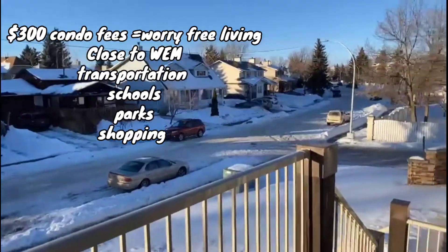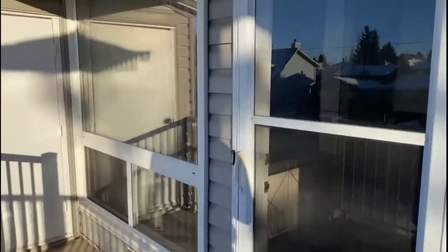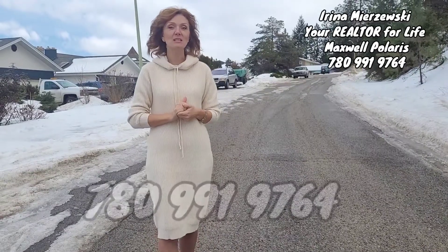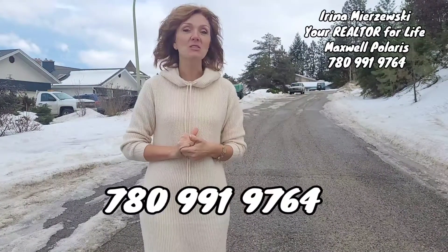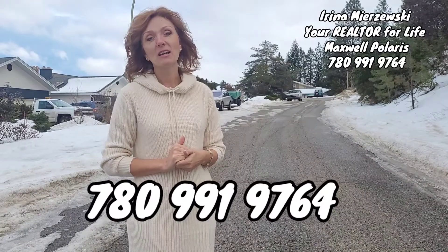There's also a little balcony for your morning coffee in the summertime. If you would like to sell your property, give me a call — my phone number is on the screen. I'm a very active agent in the city of Edmonton, and I can also sell properties for you in British Columbia if you have any interest. Your agent is Irina Mirzewski.